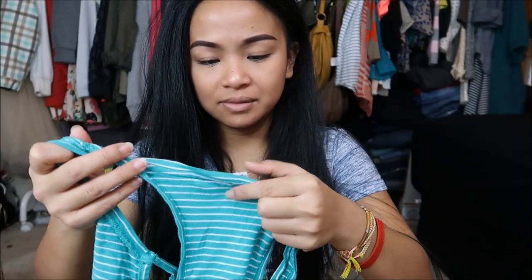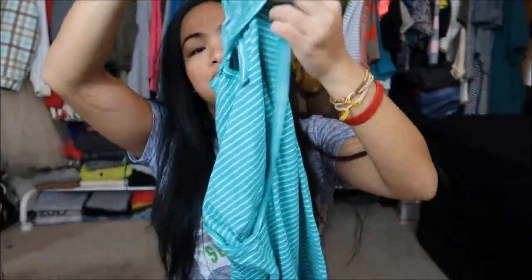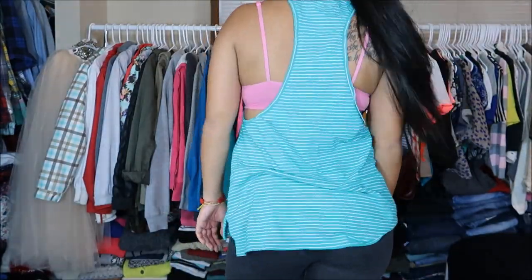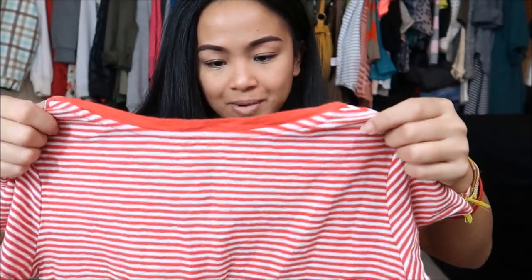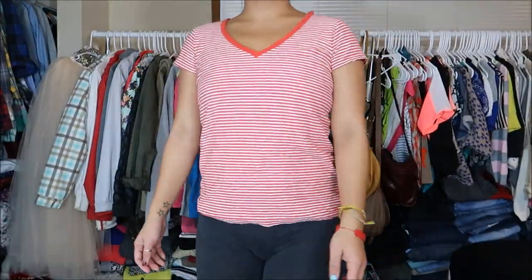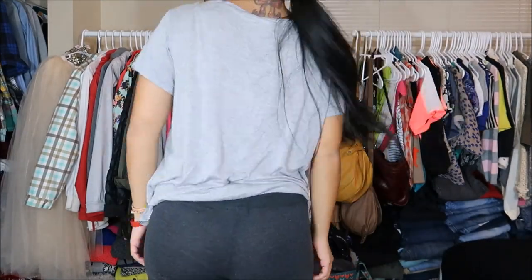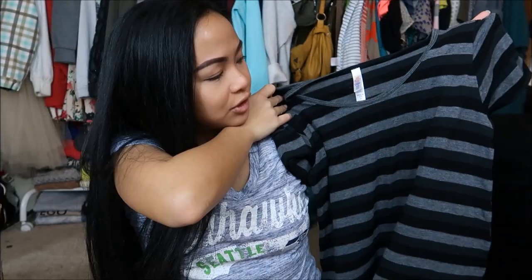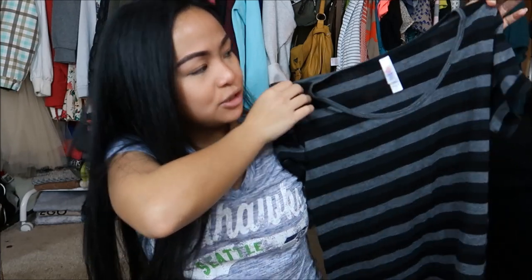The next thing I have is by Foxy in a size medium. It is a really cute tank top with a pocket — I think this would go great for hot yoga. By Gap in a size extra small, just a v-neck basic top in a red, orange, and white stripe. By H&M in a size medium — again, just a basic v-neck gray top for yoga or around the house. And by LulaRoe in a size medium — a dark gray and black striped t-shirt, great for yoga.